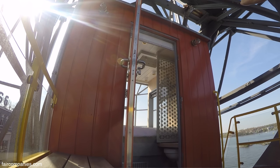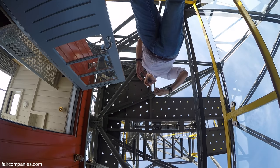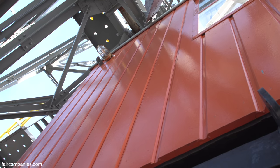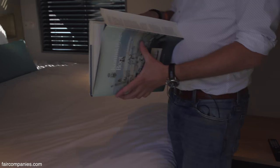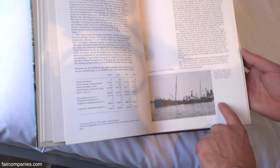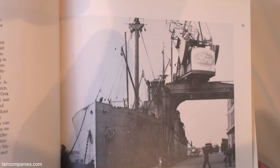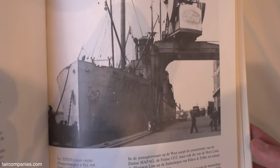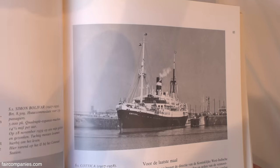We feel a little bit obliged to tell the story to the people who are staying here, to keep the history alive. In every apartment you'll also see pictures of the history of that building. We looked for old books about the history of this area and found some — these kinds of steamboats would be in front of here, and cranes like this one would line the waterfront.